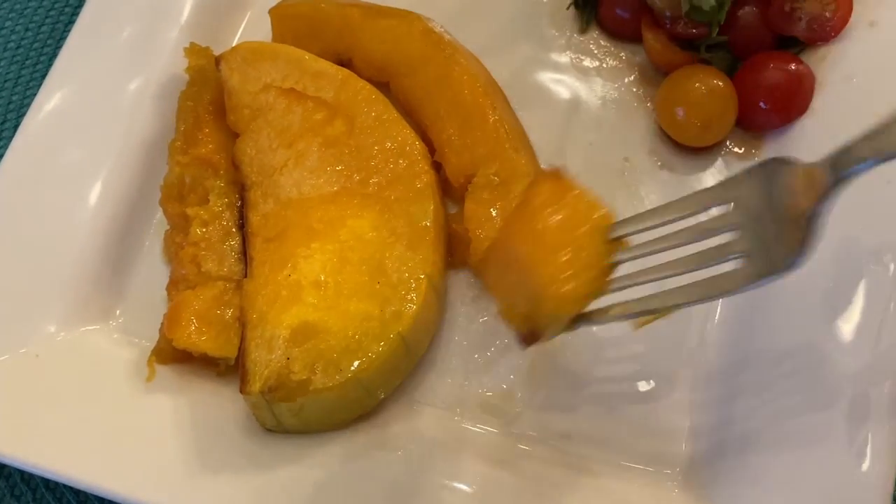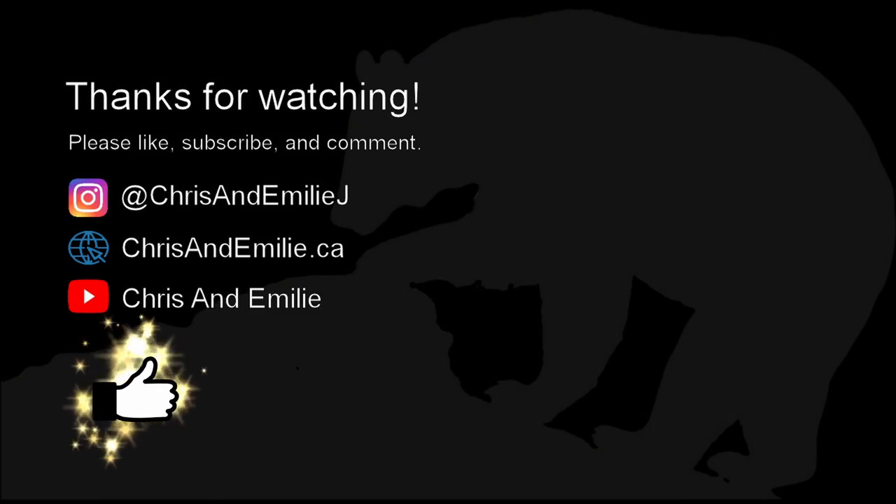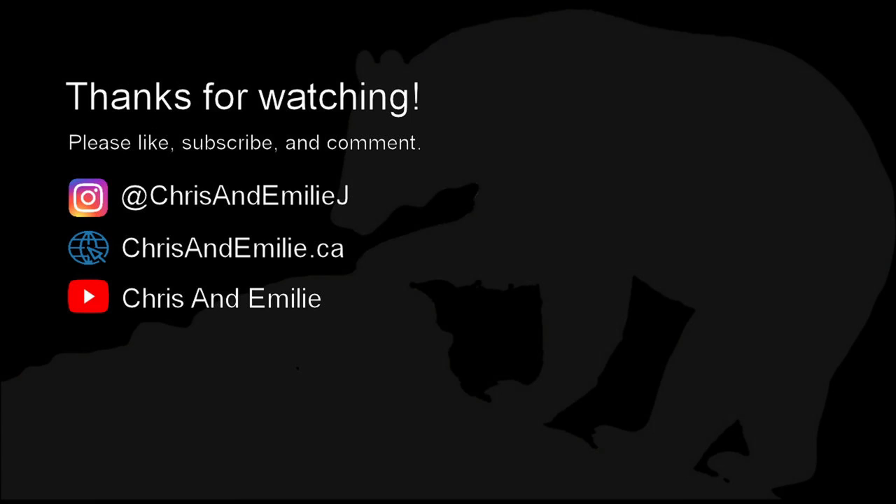Thanks for watching our video. If you liked it, please give it a thumbs up and subscribe to our channel for more videos like this one. And don't forget to check back in a few days for our video on the details of the model plane build.